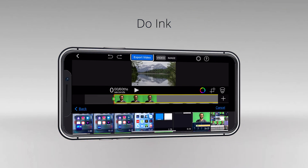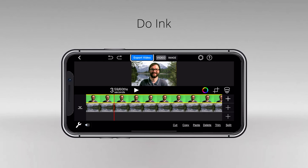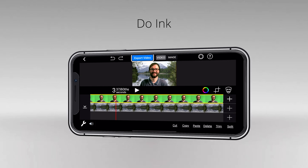Do Ink is only for iPads and iPhones. You can use this app in two different ways: first, you can import a pre-recorded video, and additionally, you can use the app with live video as well. You can get it in the App Store for $4.99.